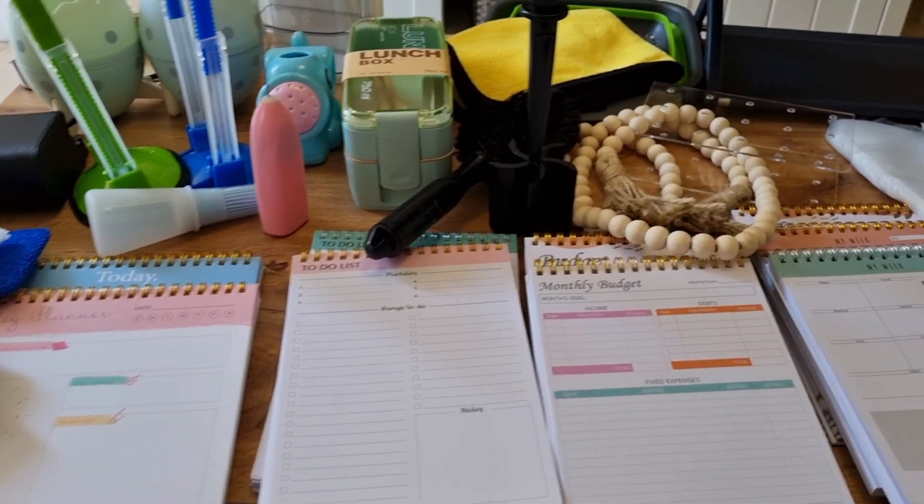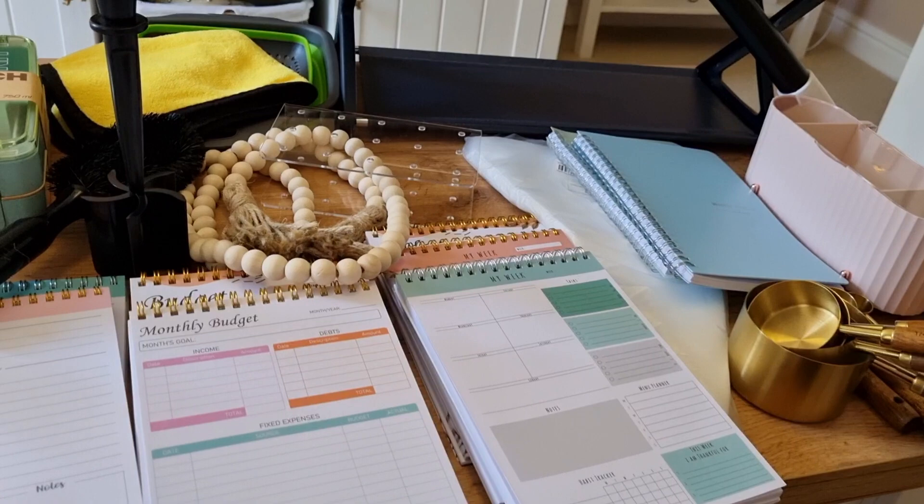Hello, welcome back to another video here at Life at Number 18. Apologies, I've still got a cold, so if the voiceover is a little bit muffly, I do apologise about that.